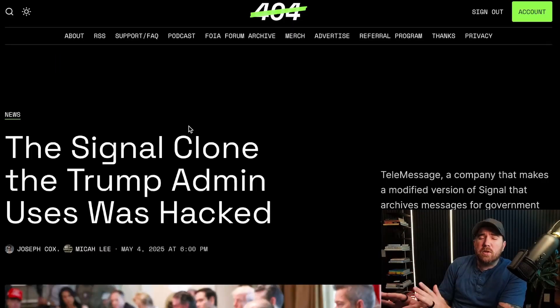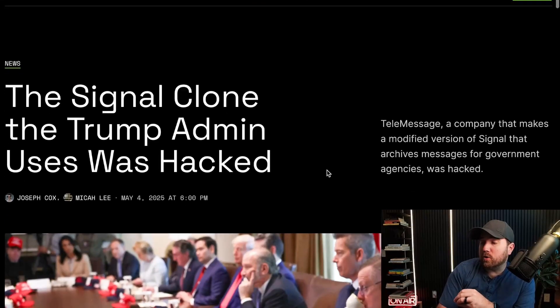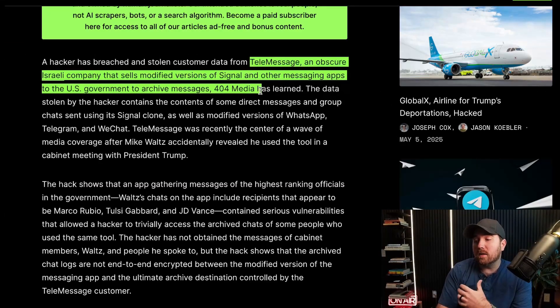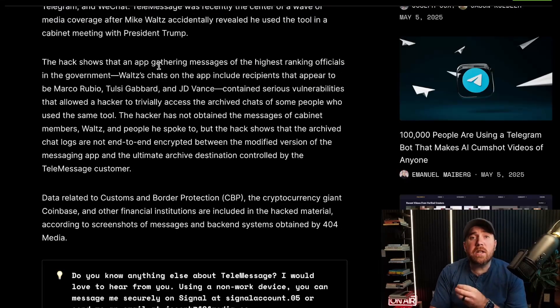I wanted to talk about the article that put this on all of our radars today. 404 Media — great job. The Signal clone the Trump admin uses was hacked. They're calling TeleMessage an obscure Israeli company that sells modified versions of Signal and other messaging apps, things like WhatsApp and Telegram as well. The screenshot of Mike Waltz using the app shows that he's talking to other people in the cabinet in it.